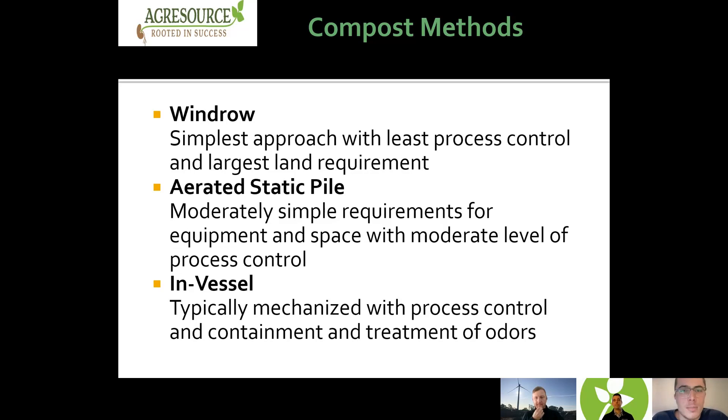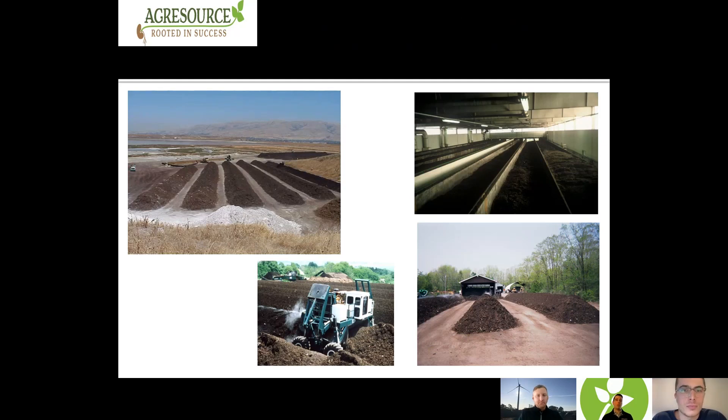At our Ipswich facility, we use two methods. For leaf and yard waste compost, we use the windrow method. For biosolid compost, we use aerated static piles. In the upper left-hand corner of this slide, you can see the windrow method with long, tall piles. Down the row, they get a little darker in color and smaller as the material breaks down and condenses. A front-end loader physically picks up the material and moves it to the next location — that's where air is introduced. The lower left shows a windrow turner, an auger that runs through the pile, churning everything up, breaking up clumps, and introducing air — though still fairly low on process control.